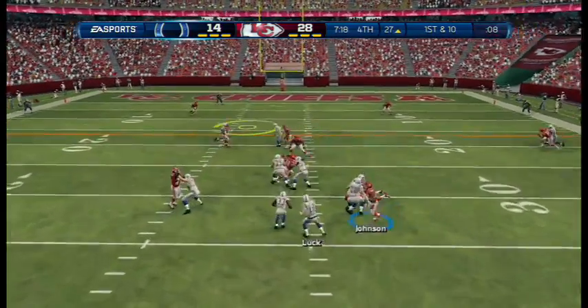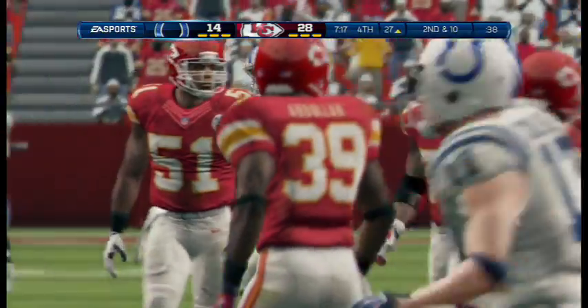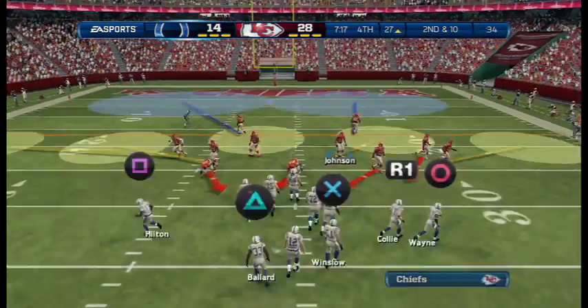Drop back — shotgun formation. Reaches in — swats it away. That time the man-to-man coverage won. The quarterback had to make a perfect throw. He didn't. Incomplete pass.